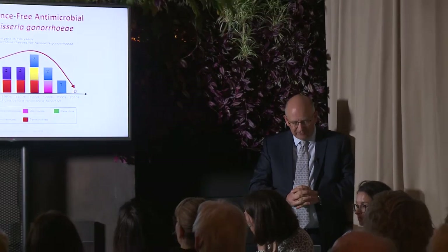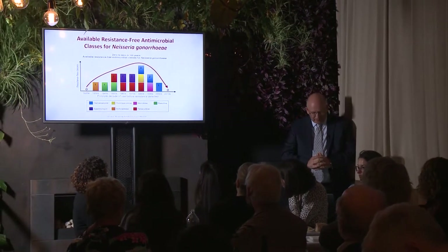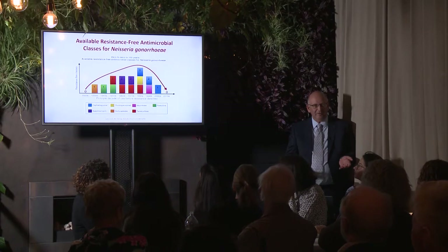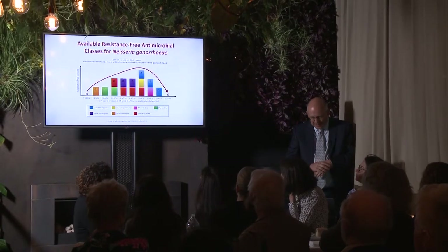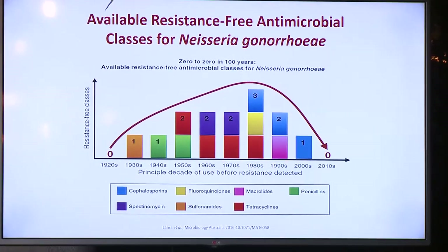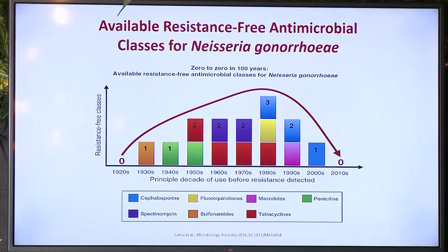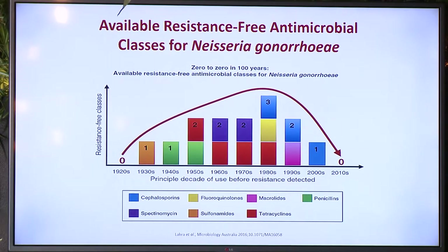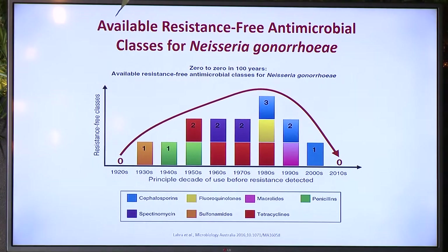This is a particularly useful bar chart. It's looking at the available resistance-free antimicrobial classes for Neisseria gonorrhoeae in each decade. What you can see is that we've basically gone from zero to zero in a hundred years — before antibiotics there were obviously none to use, and after 2010 there wasn't one class of antibiotics available that hadn't had resistance detected and reported. Our heyday was really in the 1980s, when we had three classes we could use.